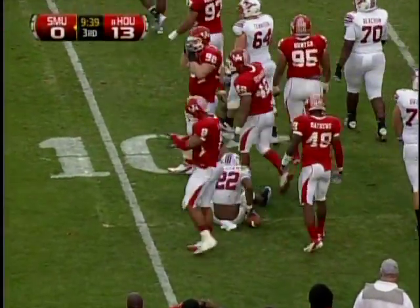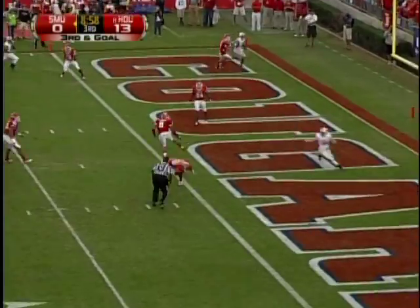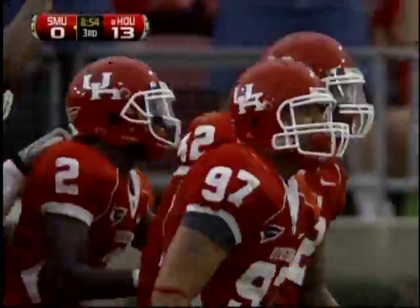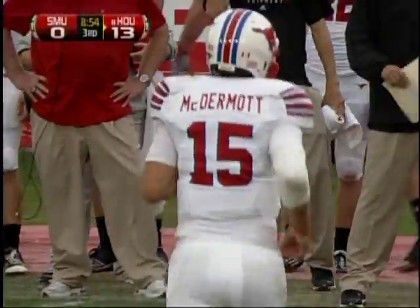Ken Brooks out of the safety spot, he's looking to his left, now over the middle — ball intercepted! Phillip Stewart at the goal line! Way to go Phillip Stewart! What a play by Stewart — that is his fourth interception of the year!